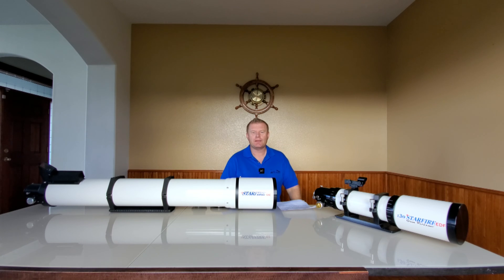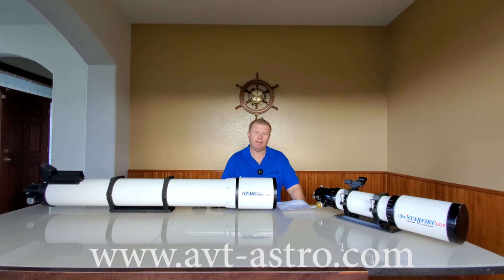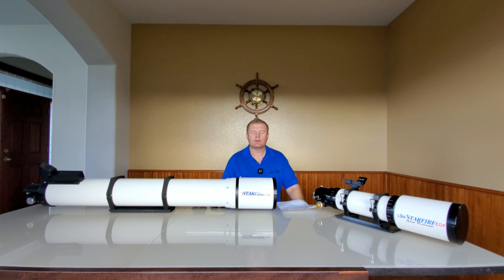Hey guys, Vlad here with AVT Astro. As you can clearly see, today we are talking about Astrophysics Apochromatic Refractors. For those of you that might not be familiar, I run a little astro blog called avt-astro.com and of course this YouTube channel, so if you're not subscribed please do consider subscribing.